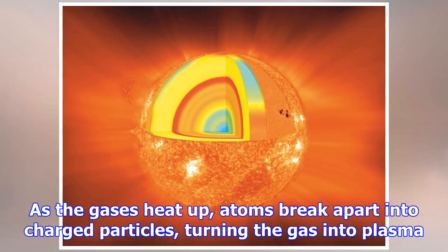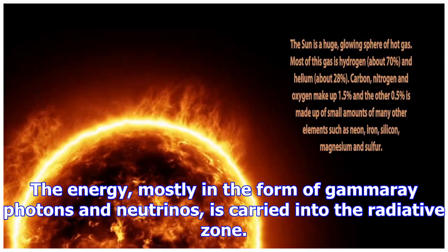Photons can bounce around at random in this zone for somewhere between a few thousand to about a million years before traveling to the surface, according to Wald on NASA's Ask the Space Scientist page.